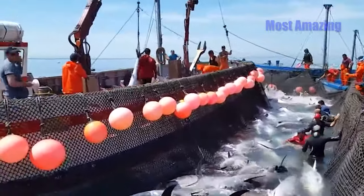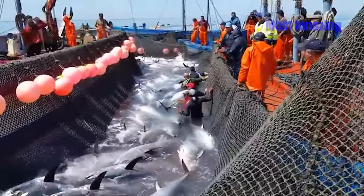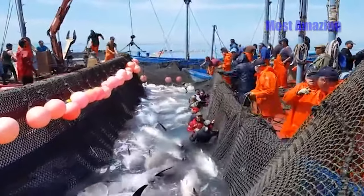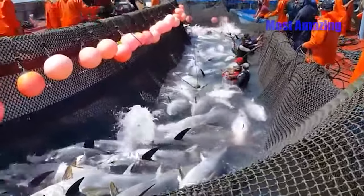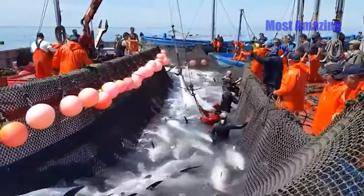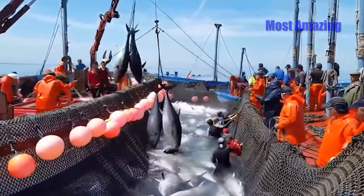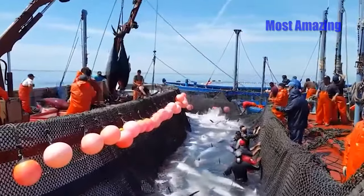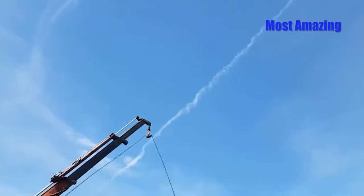After securing the ropes, the fishermen on board operate a small crane. They lower ropes into the water to attach to the tuna tails, then carefully lift each fish out of the water. The large, hefty tuna are gradually lifted high, glinting in the morning light. The crane can only hoist a few fish at a time, so the process is slow and requires coordination between the fishermen on board and those in the water. Each time a tuna is lifted, the crew on the boat lowers it gently into the storage compartment to ensure it remains intact and safe for further handling.